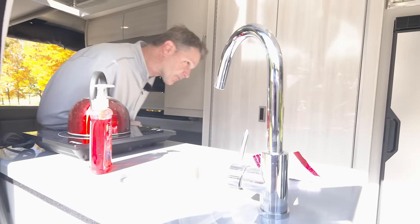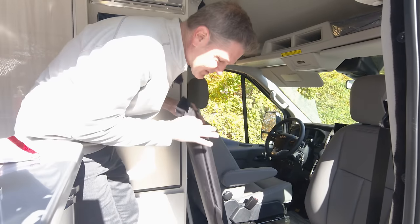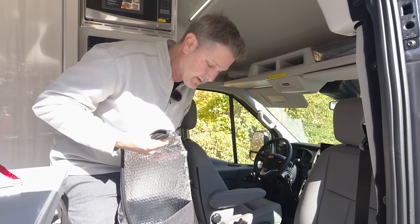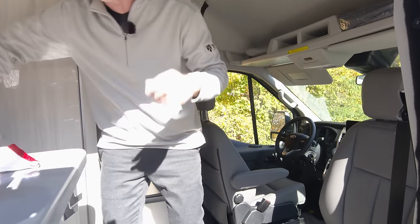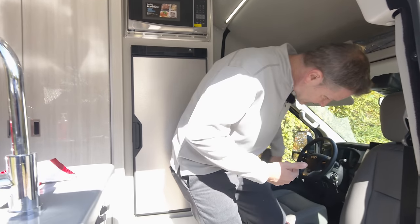Let's hop up front and talk about the Ford Transit cab. You do have privacy screens so you can put those up in the windows. There are also screens for the back door as well — physical screens to let in ventilation but privacy shades as well, so you can really get the privacy in here you need.